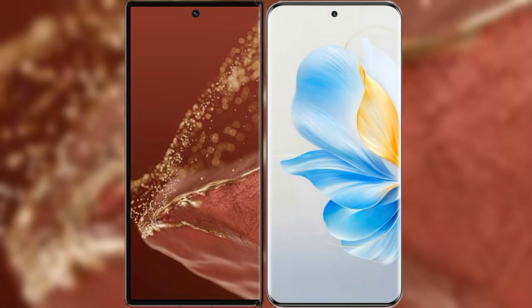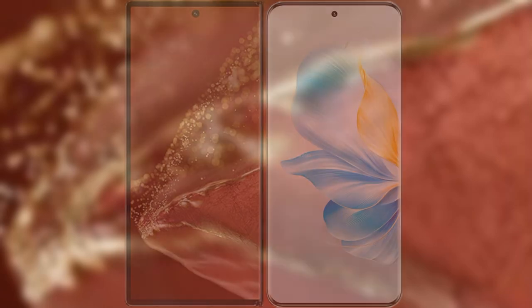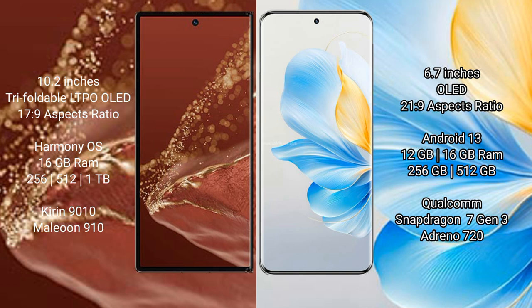Comparing the new Huawei Mate XT Ultimate with Honor 100. The Huawei Mate XT Ultimate features a 10.2-inch triple foldable LTPO OLED display, a 6.7-inch OLED display, and a 6.21-inch display. It runs on the HarmonyOS operating system, while the Honor 100 runs on the MagicUI 13 operating system.